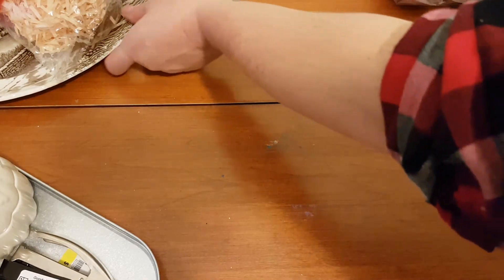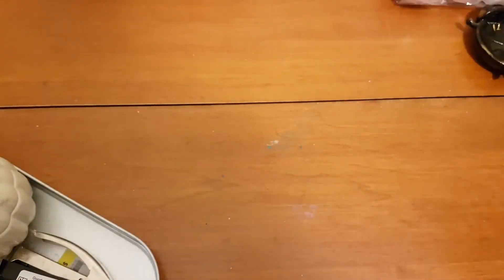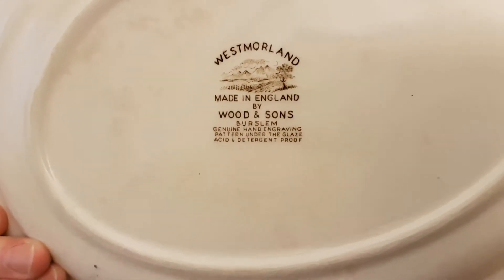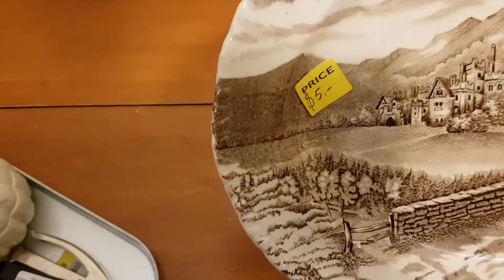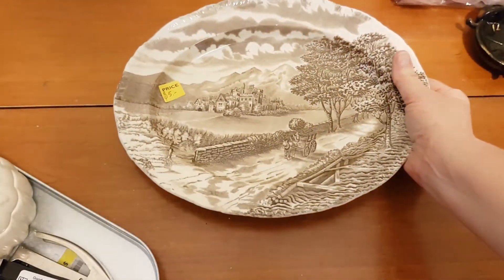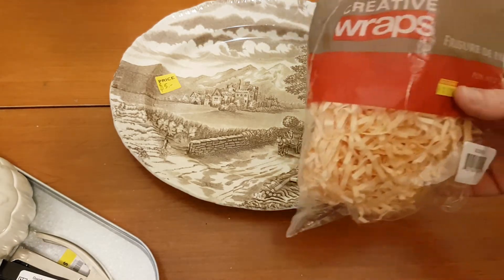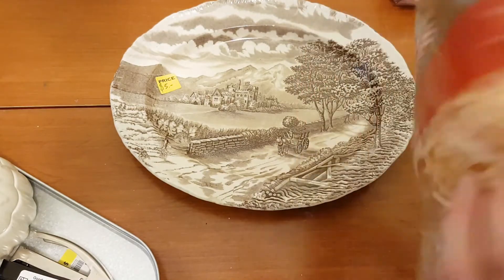The other piece of transferware I got was this one — I do have some of this already. It's called Westmoreland. I know you're looking at this price tag thinking I'm crazy paying five dollars for it, but I was at a thrift store where I got some ridiculous good deals. They were pulling milk glass out from under the counter where they keep the really pricey stuff and selling it to me for pennies — they wanted me to have it. So I did pay full price on a couple of items, but I more than made up for it on the milk glass.